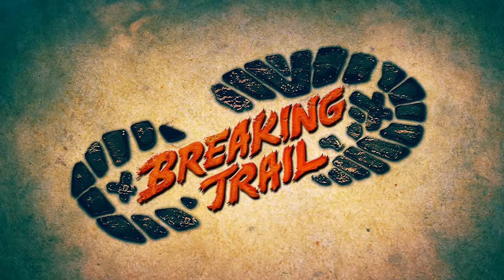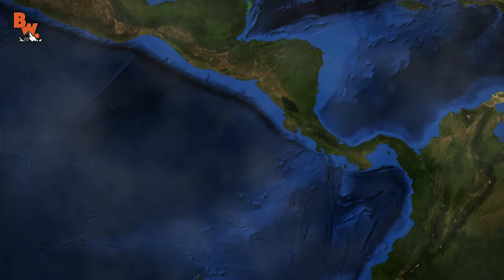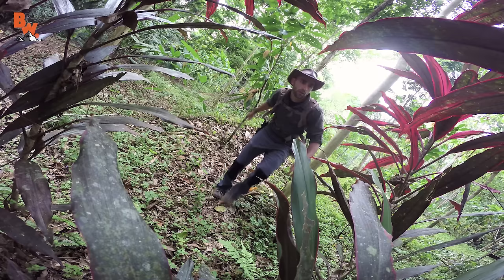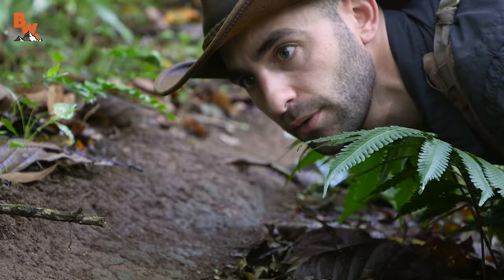Costa Rica is an outdoor adventurer's playground, and if you venture to the southwestern edge you will find yourself exploring the dense rainforests of the Osa Peninsula — a truly primitive paradise. What you're looking at here, this barren runway that cuts right through the heart of the rainforest, may look like a game trail, but believe it or not this was made by leafcutter ants.